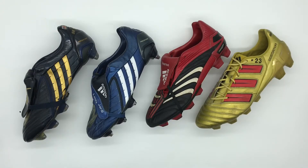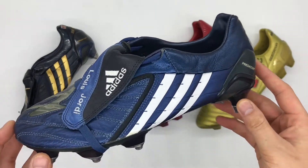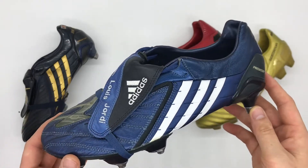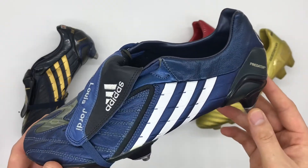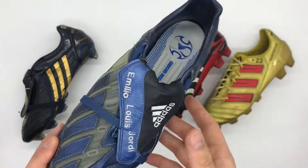Next up we'll take a look at this pair of Adidas Predator Power Swerves. Now this pair were not match worn — they were match issued to Michael Ballack, the legendary German midfielder. These were issued to him during the 2007-08 season whilst playing for Chelsea.